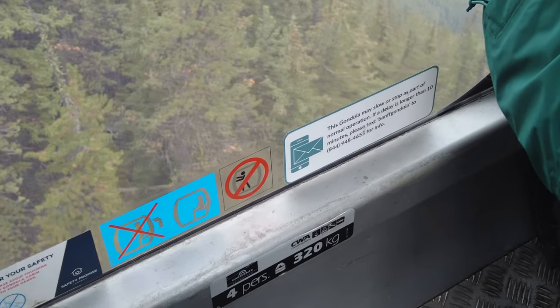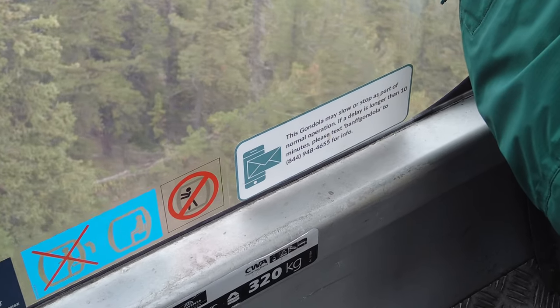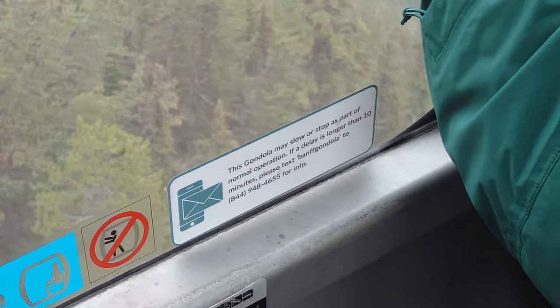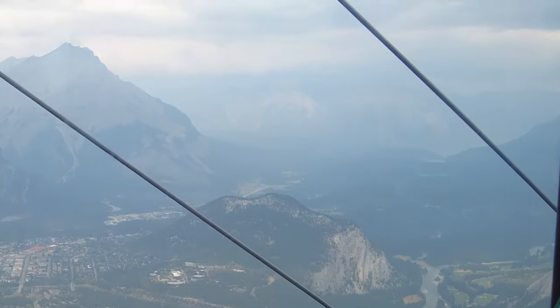Didn't see that on the way up — it says the gondola may slow or stop as part of normal operation, and then there's a phone number there to call or to text. I'm like, because they won't know if we're stopped or not? I guess that's how they expect you to get your information now.